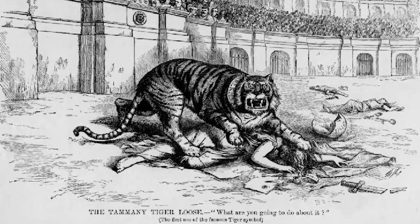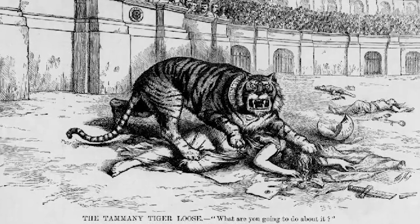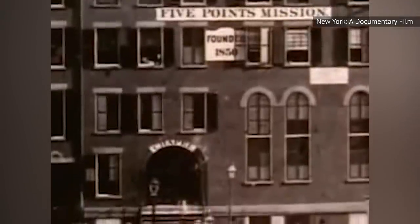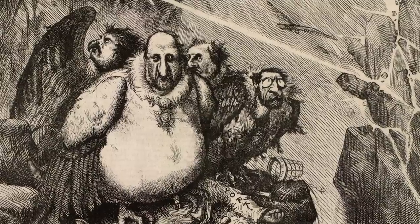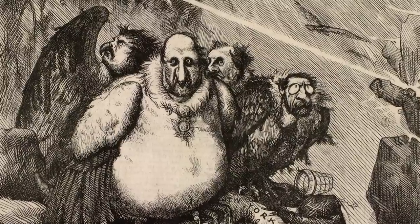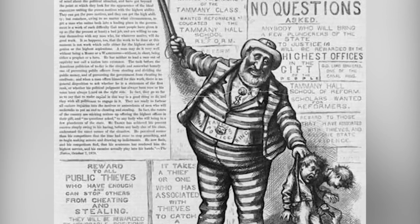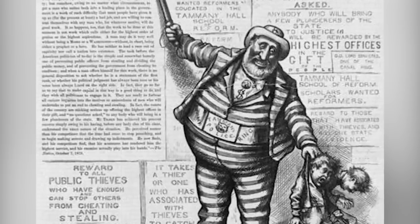Tweed and his immediate group of cronies were dubbed the Tweed Ring and made a habit of grossly overcharging the state for construction projects. They were also known for naturalizing immigrants in exchange for their votes, and using their political influence to put an end to court cases. Ultimately, it was Nast's cartoons that were credited with turning the public against Tweed and his cronies, and Tweed was arrested. In a classic example of political corruption, though, he still kept his seat in the Senate. What followed was a dramatic run from the law, which finally ended when Tweed was arrested in Spain, where he was identified based on one of Nast's illustrations.